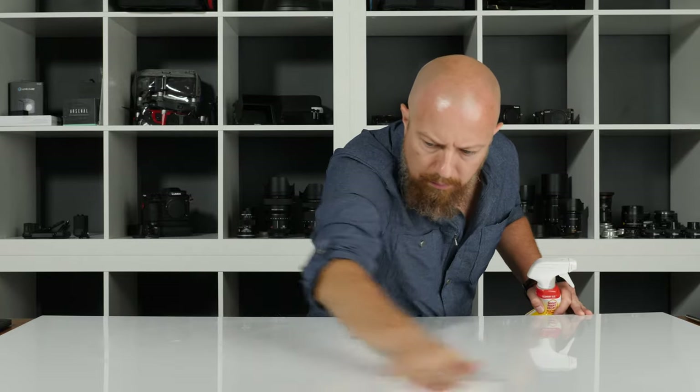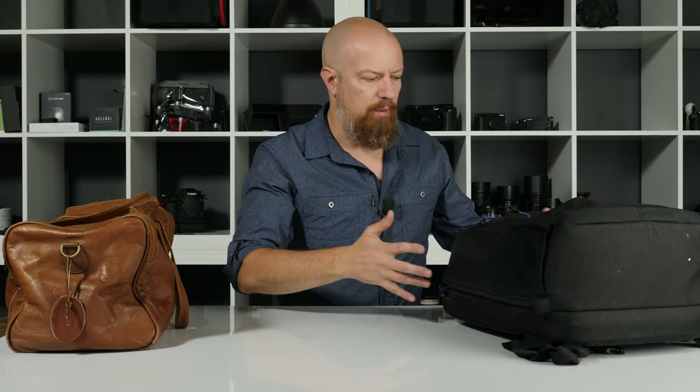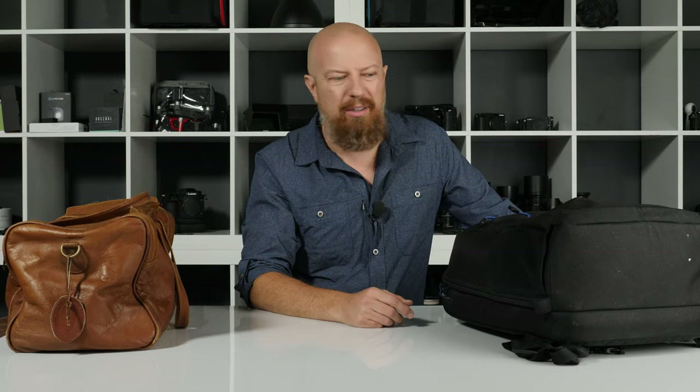I've never really done an everyday carry video because what I carry every day, it's not that exciting. This is one of many bags that I might be carrying around. I don't carry that much in there. It's kind of a bigger bag right now because I've got a few extra things, but honestly, just my everyday isn't that interesting.